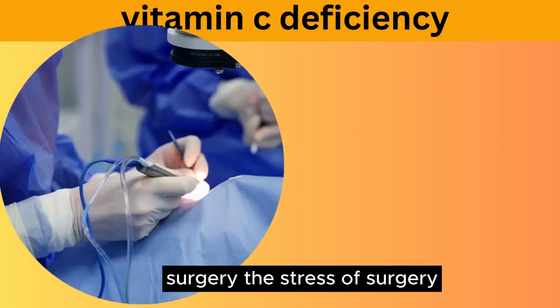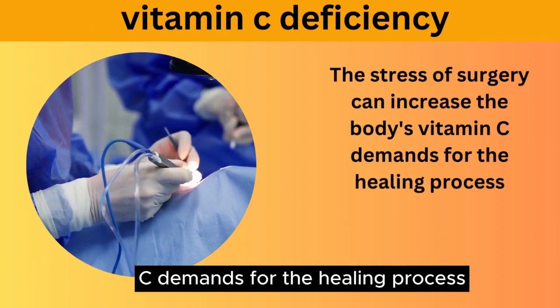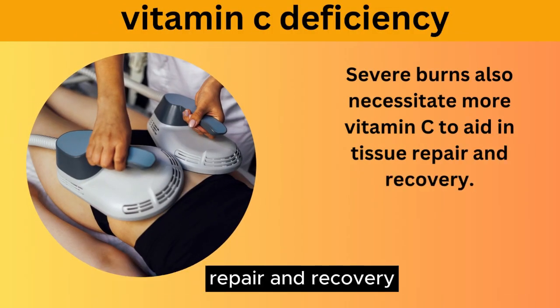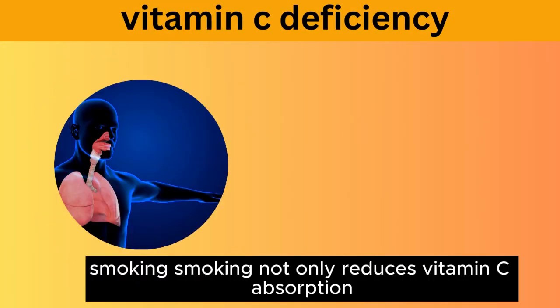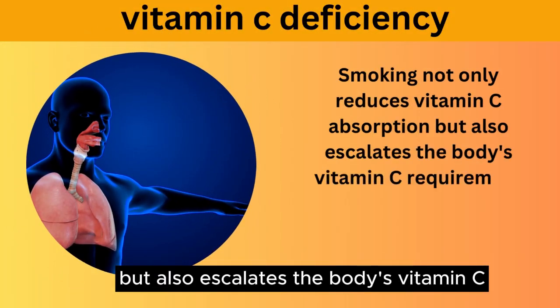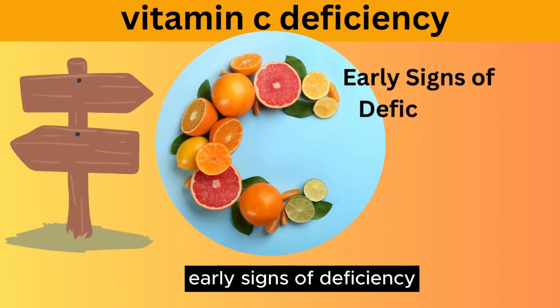Surgery: the stress of surgery can increase the body's vitamin C demands for the healing process. Burns: severe burns also necessitate more vitamin C to aid in tissue repair and recovery. Smoking not only reduces vitamin C absorption, but also escalates the body's vitamin C requirement by 30%.